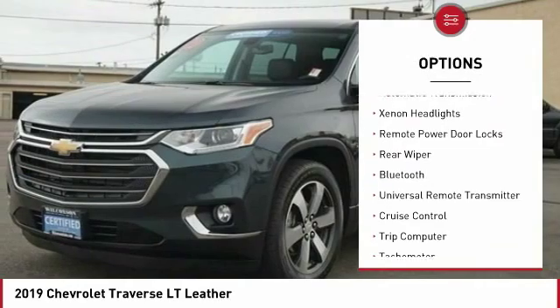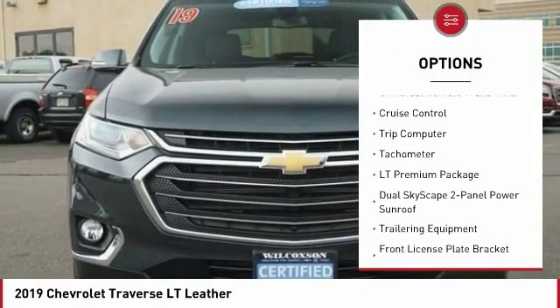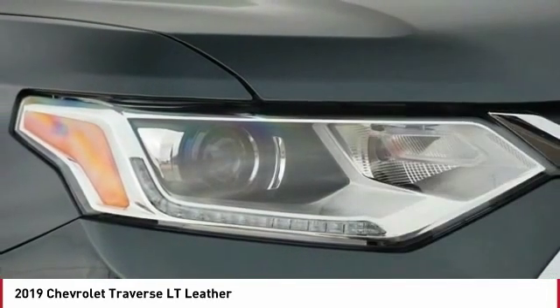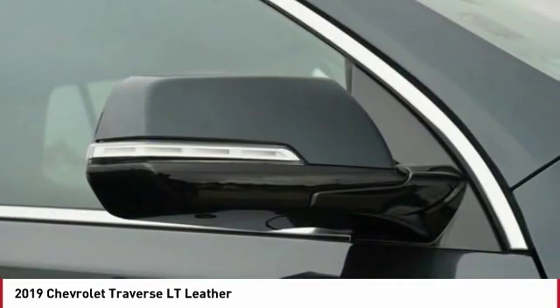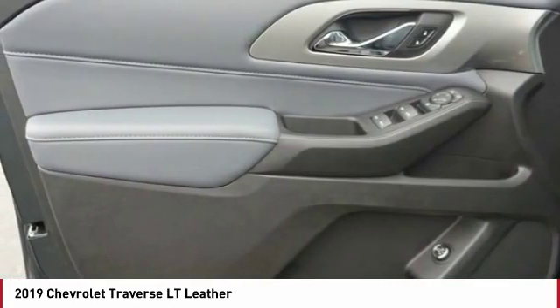Power heated outside mirrors, automatic transmission, Xenon headlights, remote power door locks, rear wiper, Bluetooth, universal remote transmitter, cruise control, trip computer, tachometer. Come see the car for yourself.